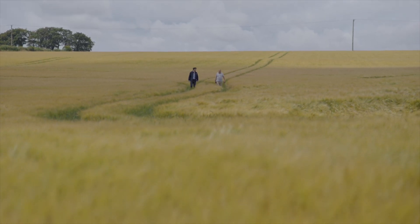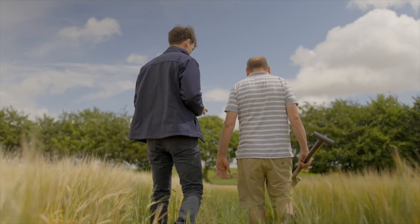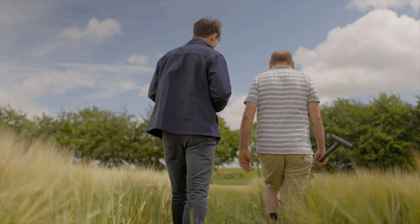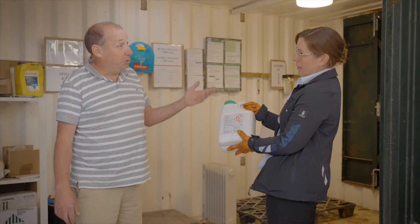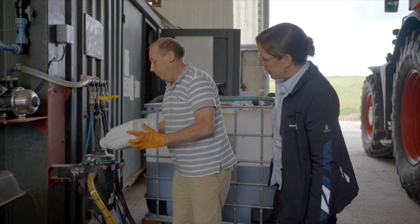How does Wessex Water work with those landowners and farmers to ensure those catchments are managed? We spend quite a bit of time identifying where the catchment is and then we can go in and talk to those farmers, improving efficiencies to ensure that their nutrients and pesticides stay in the soil for the crop rather than leaching down into the chalk.